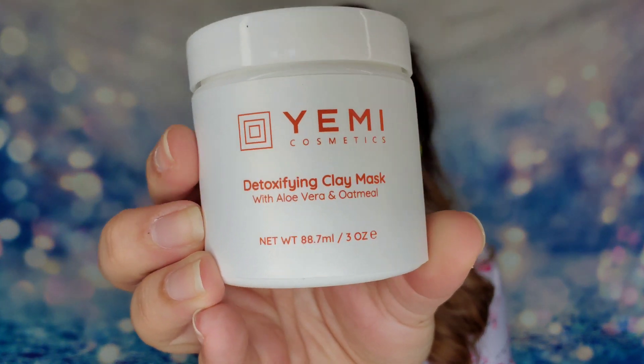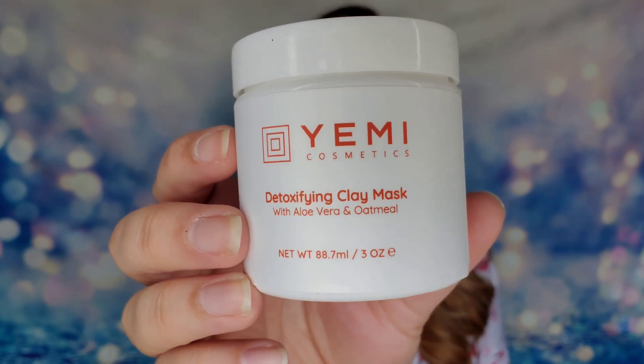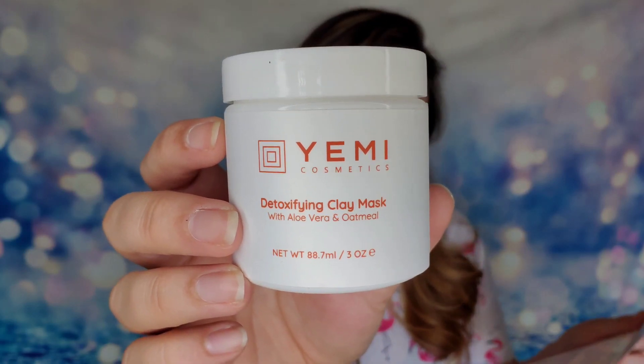The first thing I have is from Yummy Cosmetics — it's a clay mask with aloe vera and oatmeal, three ounces of product, all organic ingredients, vegan and cruelty free. This particular clay mask would cost you $28. It comes in powdered form and is ideal for all skin types — it will exfoliate your skin, tighten your pores, and detoxify the skin. You combine it with water in a separate bowl, apply to your face, let it sit 10 to 15 minutes, then remove with water.